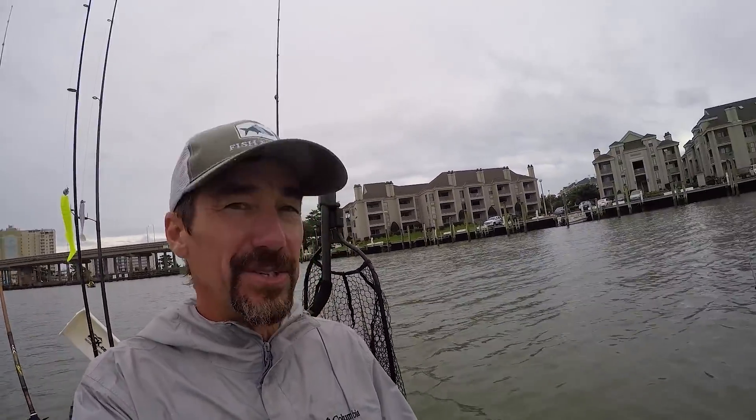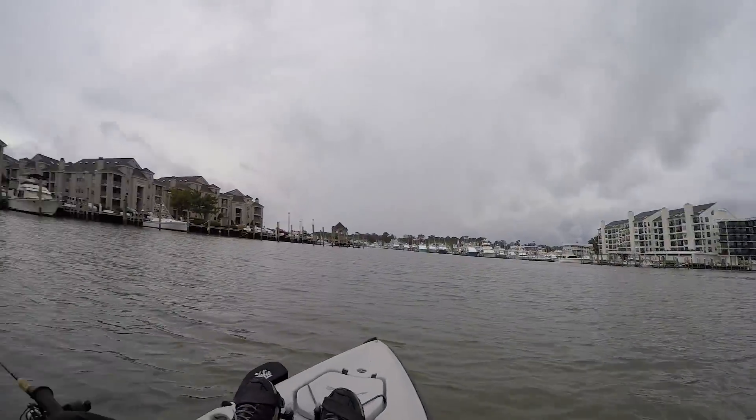Hey folks, we're headed back in towards Owl Creek now. We went outside the inlet and tried out there along the jetty rocks — didn't really get much, a couple of small specks and a flounder. We're kind of just trolling our way back in now. I want to give this back area one more good shot before I call it a day. Determined to catch something in Owl Creek, so we'll see what happens.